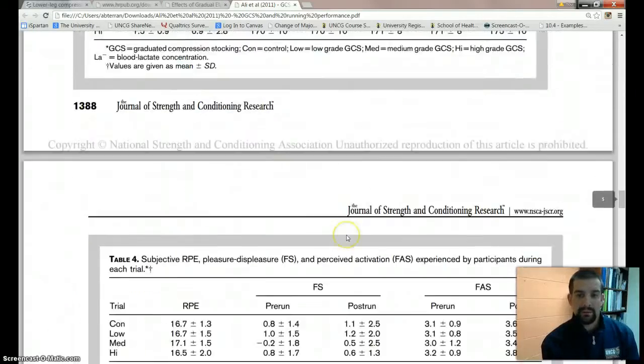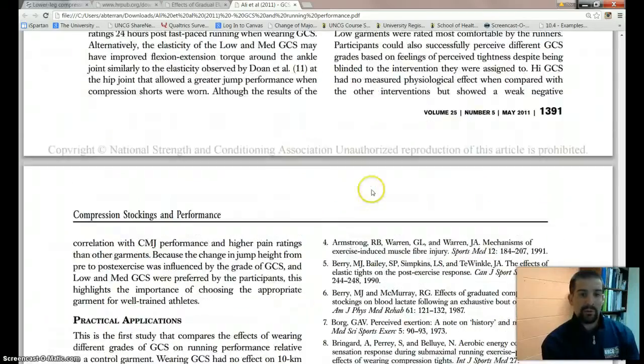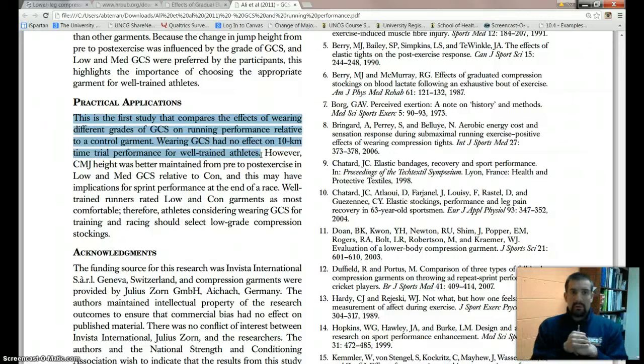So I dug up the Ali study — same concept, same idea. Scrolling through, you can see the statistical setup: they ran a one-way and two-way repeated measures ANOVA, reported their p-value, and even ran a correlation. In their practical application section, they found that compression stockings had no effect on the 10-kilometer time trial. So two studies, both using randomized control variables, came up with different results. It's up to you as a consumer to determine which study factors more into your thought process.